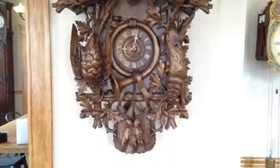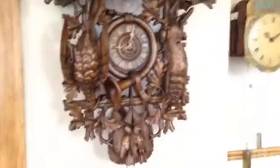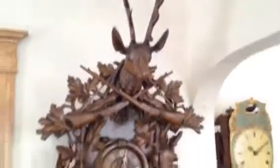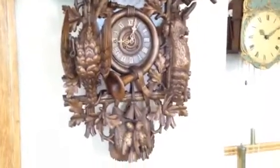If you're interested in adding this clock to your home or your collection, you can contact me through my website which is blackforestclocks.org, or you can email me directly at justin@blackforestclocks.org.